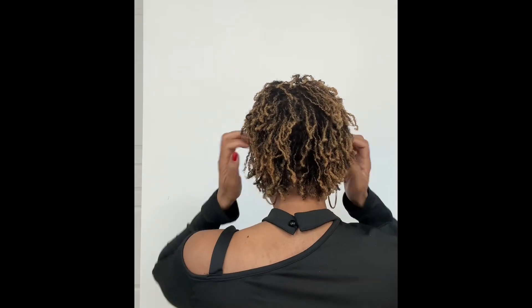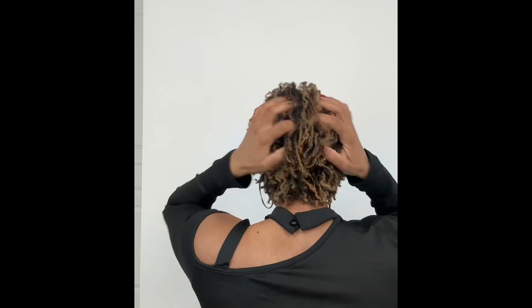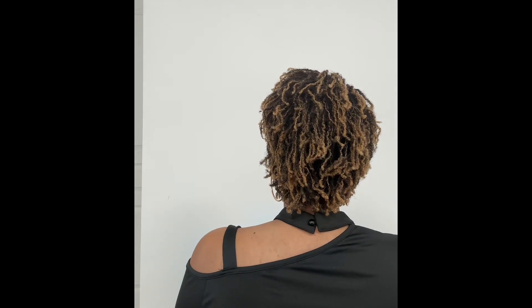When I went this time to get my retightening, she said my hair was healthy and growing nicely. I had one knot in one of the locks in the back because I was trying to retighten it myself and accidentally went through the same entry point twice, which made a knot.